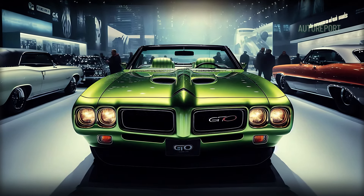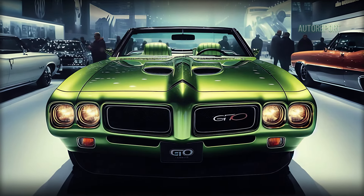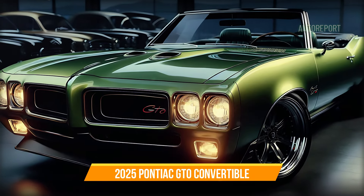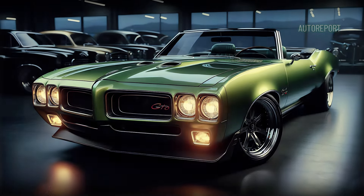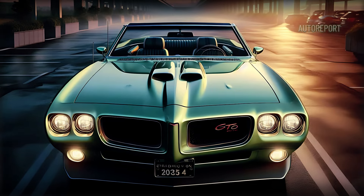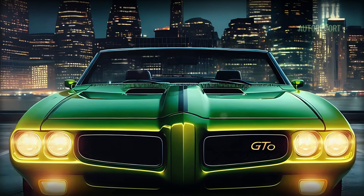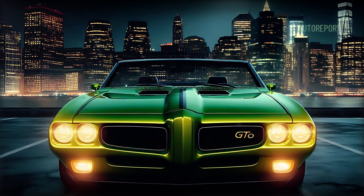Starting at the front, the 2025 Pontiac GTO convertible makes a bold statement. The signature split grille that defines Pontiac's muscle heritage is front and center, now accented with modern LED headlamps. Those quad headlights pay homage to the original design but have been reimagined with a sleek, futuristic edge. Below, a muscular wide front bumper houses air intakes.